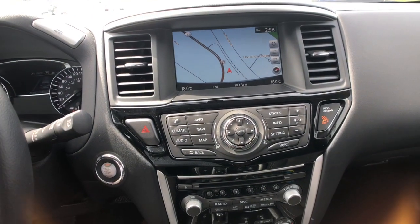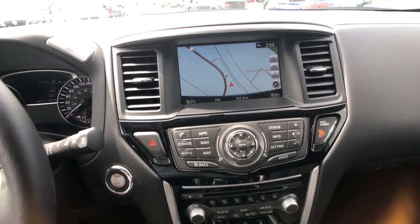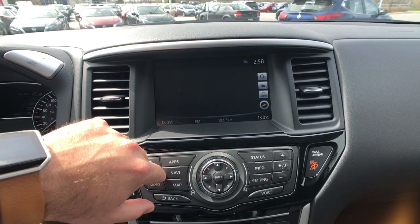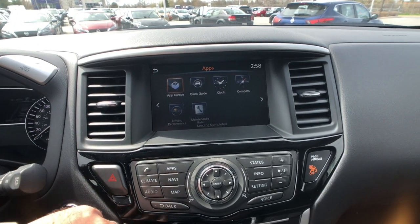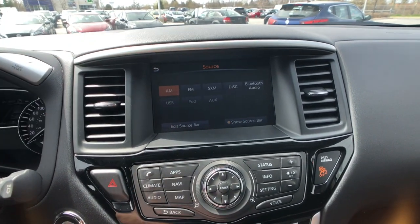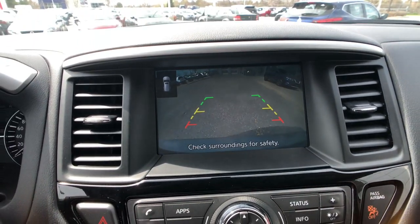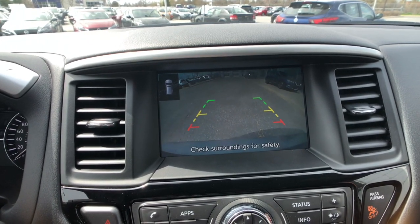Moving over into the entertainment and audio control system area, you'll notice you've got your navigation screen, which is a full touch screen. You've also got a bunch of different apps for your maintenance log, driving, performance, and all that sort of fun stuff. In the audio system you can see you've got AM, FM, Sirius XM satellite radio, Bluetooth, USB, iPod, and auxiliary connectivity, as well as a nice big rear camera with direction lines to see where exactly you're going to be ending up.